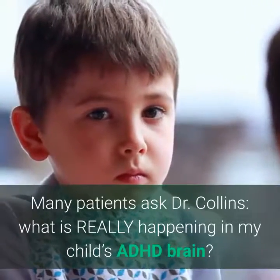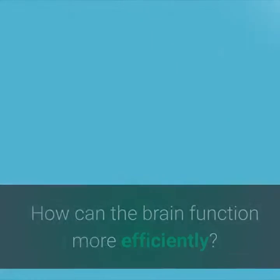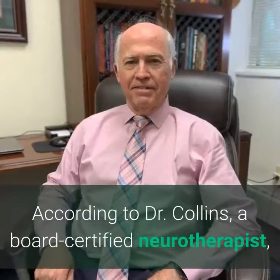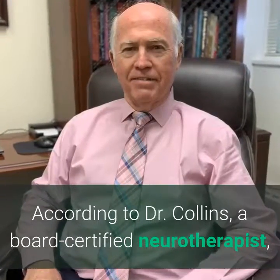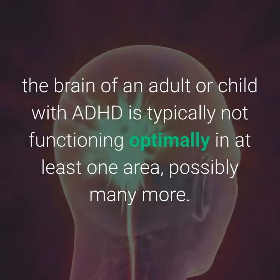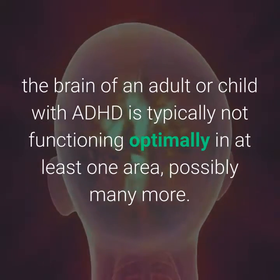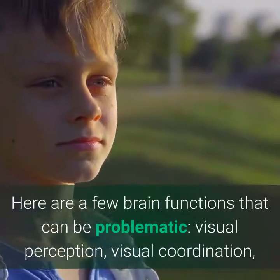Many patients ask Dr. Collins, what is really happening in my child's ADHD brain? How can the brain function more efficiently? According to Dr. Collins, a board-certified neurotherapist who provides neurofeedback treatment for ADHD in St. Louis, Missouri, the brain of an adult or child with ADHD is typically not functioning optimally in at least one area, possibly many more. Here are a few brain functions that could be problematic.